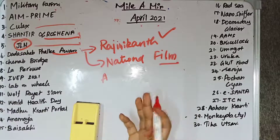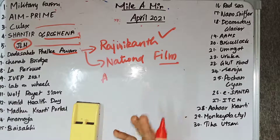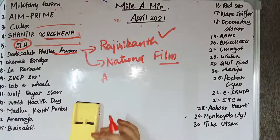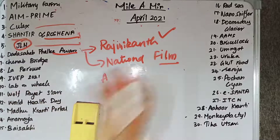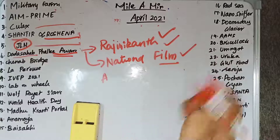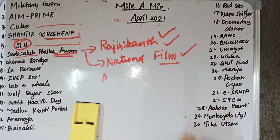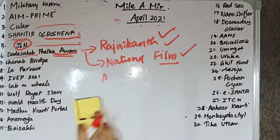The Directorate of Film Festivals is an organization set up under the Ministry of Information and Broadcasting. The Dadasaheb Phalke Award is given to Rajinikanth, presented at the National Film Festival annually by the Directorate of Film Festivals.